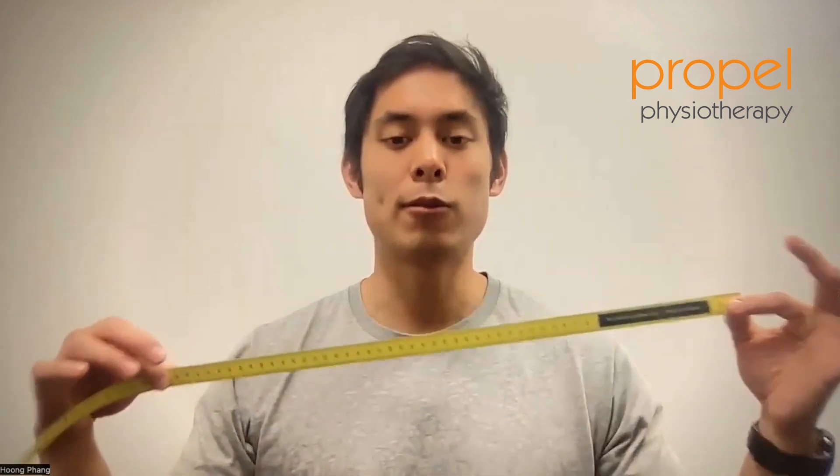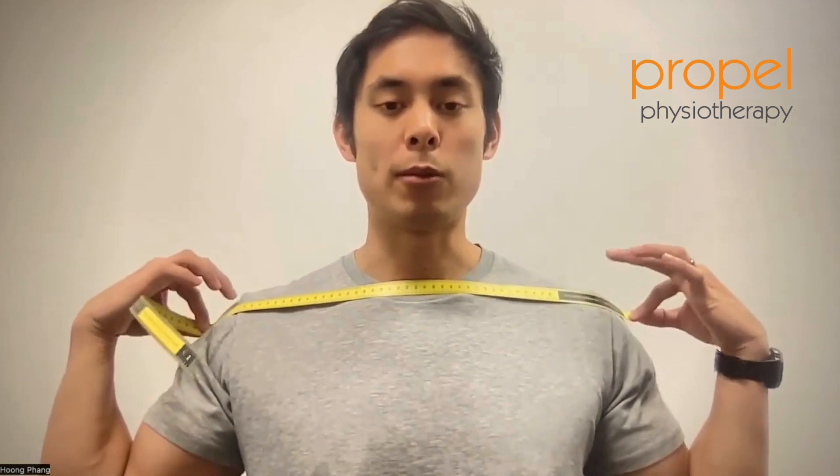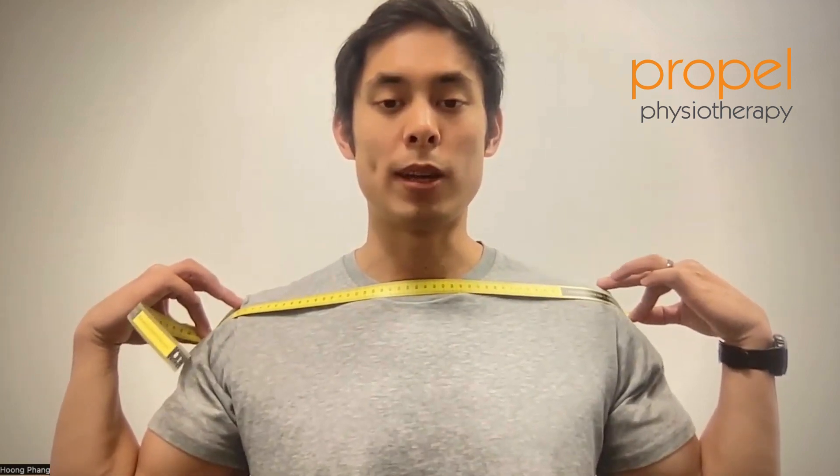We take measurements around the neck, shoulders, and the distance from the ear or the base of the skull to the neck to find the perfect size pillow for our clients. For example, I'll do a quick measurement on myself going from shoulder to shoulder. Your therapist will measure you from the tip of one shoulder blade to the tip of the other. You take that data and enter it into the website.